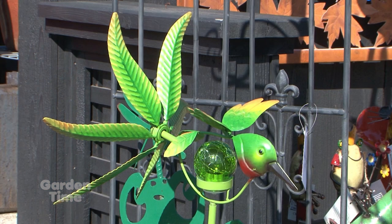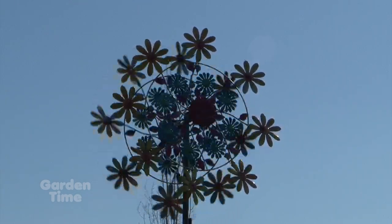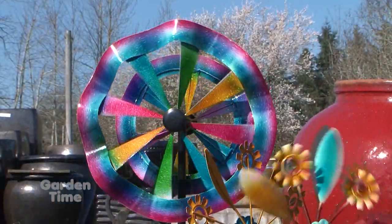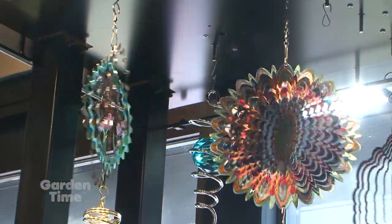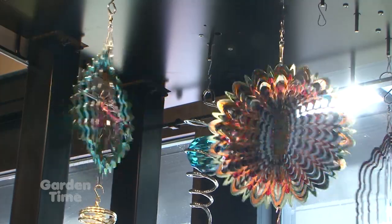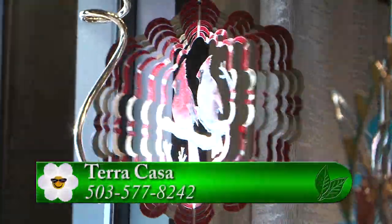You don't even have to have wind — you can have spinners outside where natural wind moves them, but you can also have them inside with little motors. The smaller ones have motors you can hook up and they run all the time, reflecting light inside the house so you get movement indoors as well. They really have everything for indoors and outdoors.